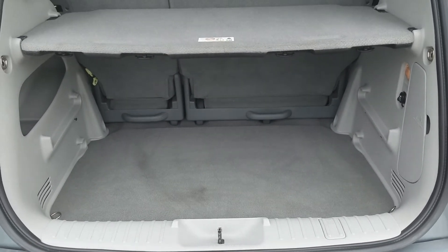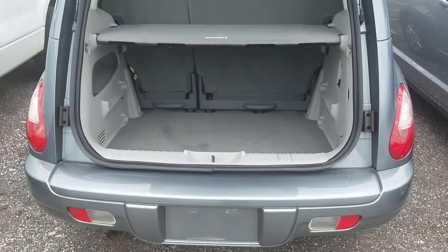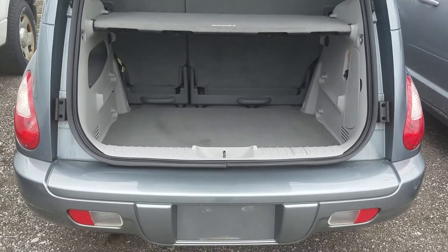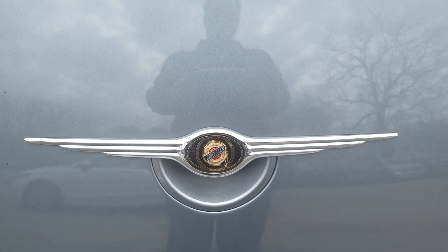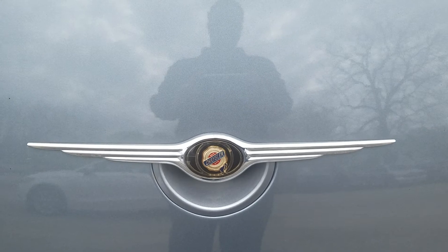Like I said earlier in the video, the vehicle is actually at our service department getting inspected and everything so we can put it on the lot. You can reach me at 330-593-6763.